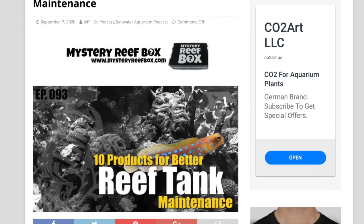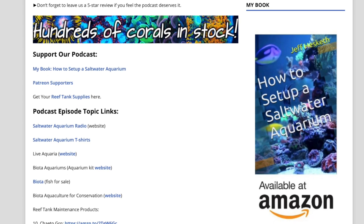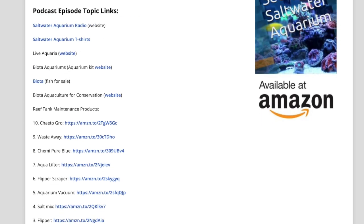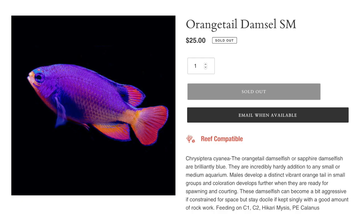I've also talked about this on a recent episode of the Saltwater Aquarium Radio podcast, and I'll put a link to that in the description as well. If you're interested in the subject and want to dive a little bit deeper, there'll be a link for that episode below. But before we jump into the top 10 Biota aquacultured fish, we're going to talk about the one that didn't make the cut.